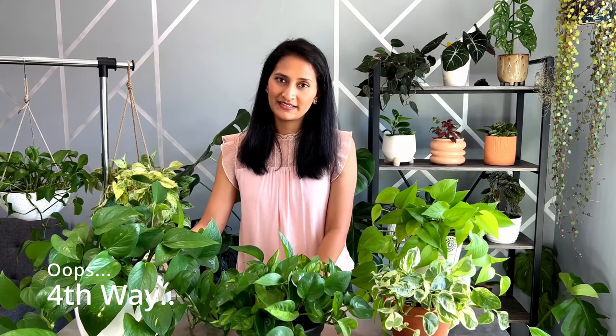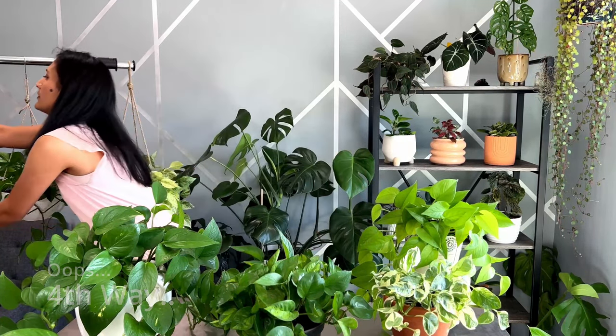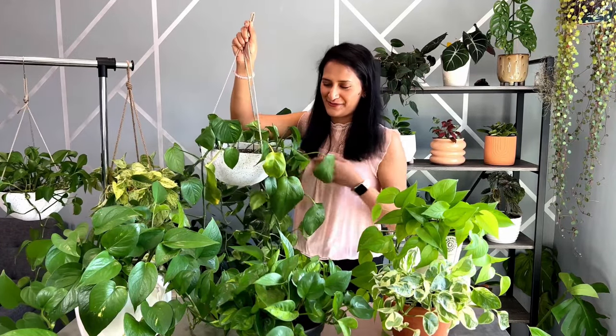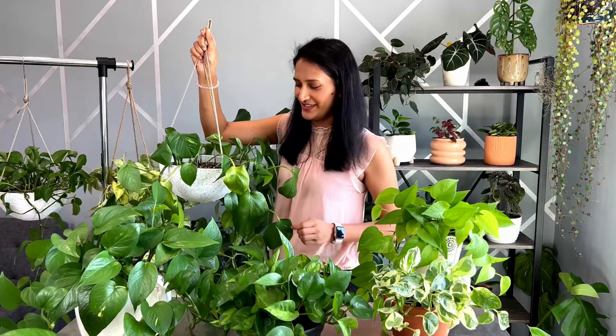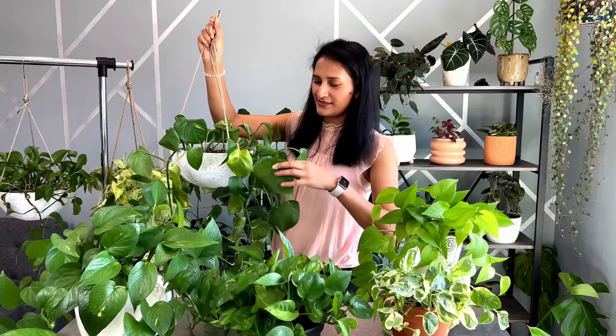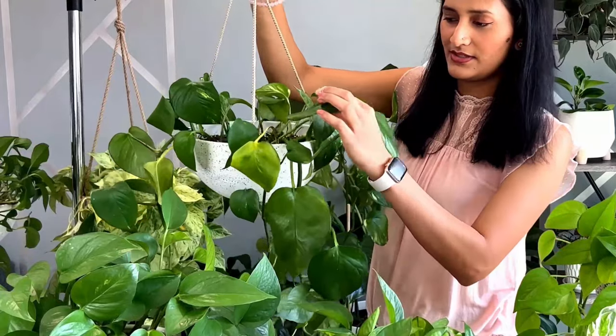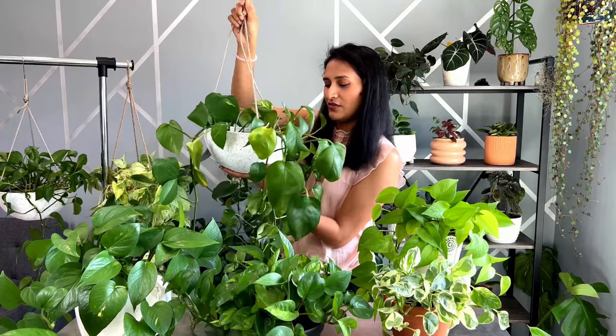Another way to check if your plant needs water — I have the best example here. I haven't watered this plant for two weeks; it's not dying, don't worry. As you can see, the leaves are all wilted. When the leaves are wilted, that means it needs water, so make sure when you see this kind of leaf, you water your plant.